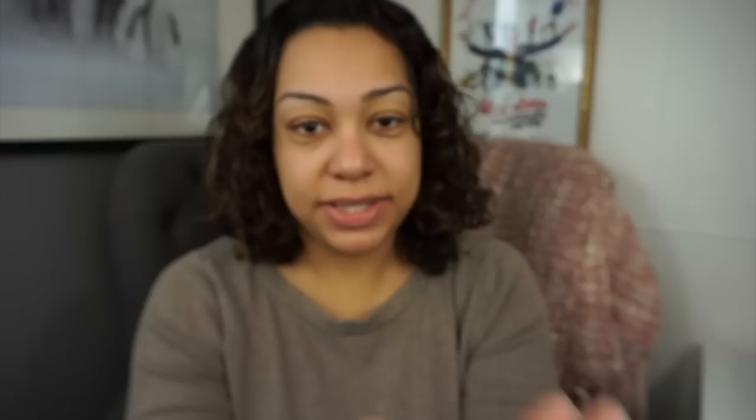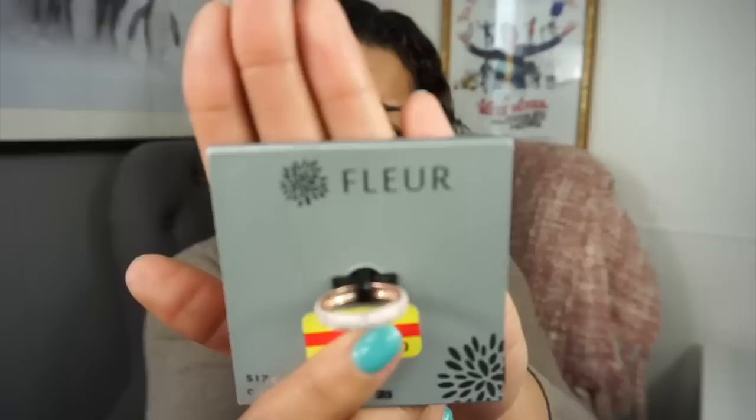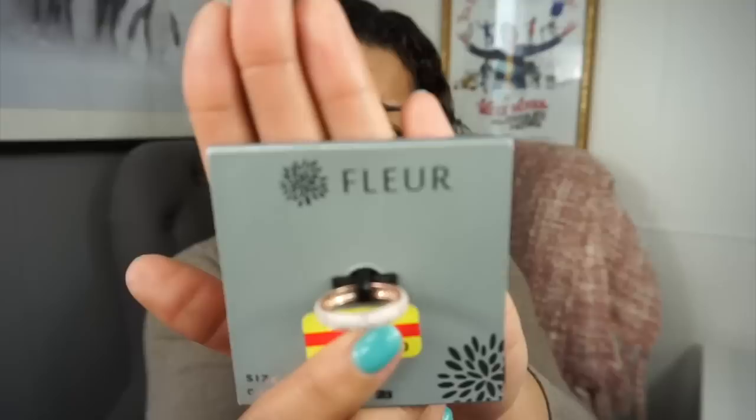I also picked up a ring that was on clearance — a ten dollar ring. It's rose gold, full of little diamonds — obviously not real diamonds — but I thought it was really cute and pretty. I'll just wear it on my ring finger. It's from the company Floor and it retails for fifty dollars, but it was on clearance for ten.